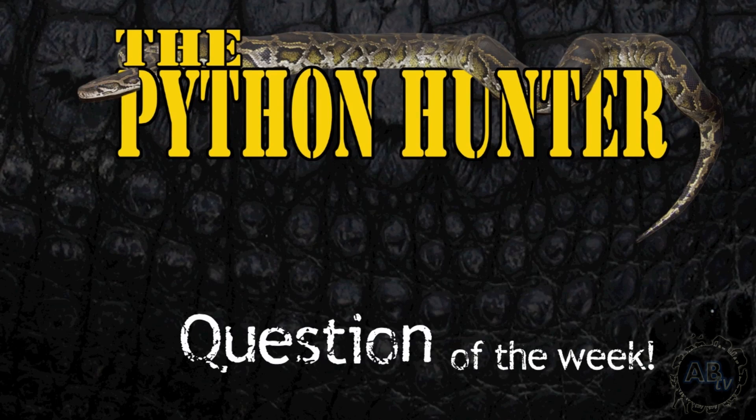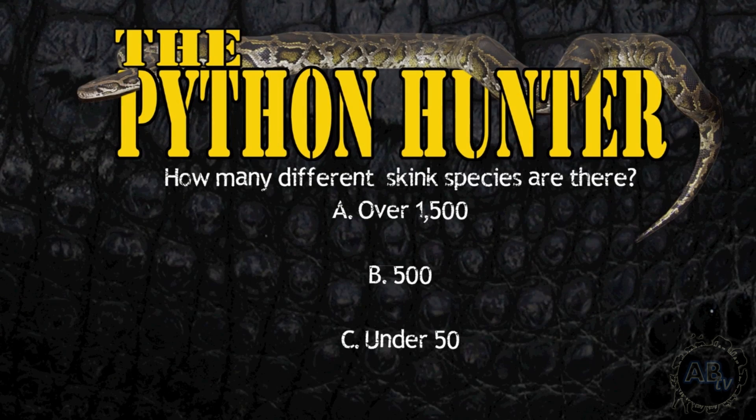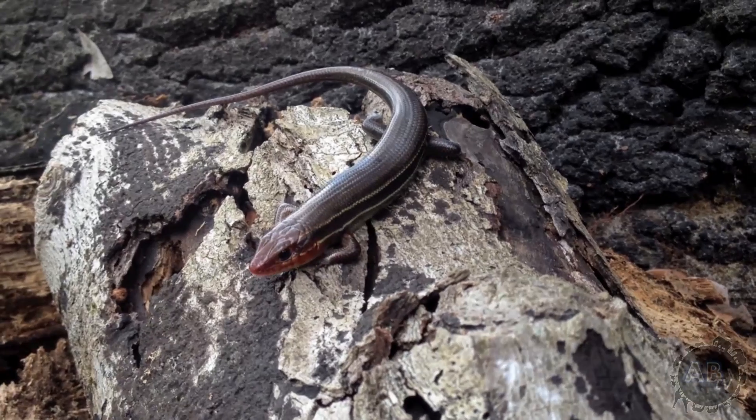It's time to answer the Python Hunter question of the week: How many different skink species are there? The answer is A — over 1,500 species worldwide.